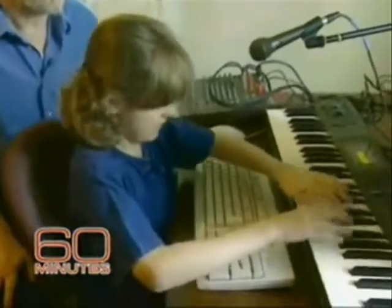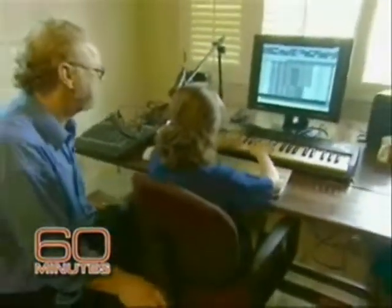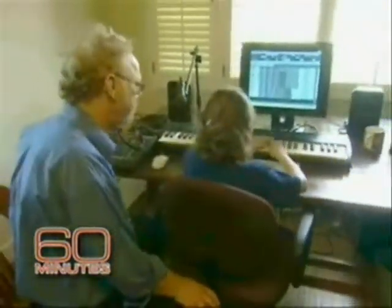She did all the parts herself? Yeah, she did all the parts herself. Were they what she had heard, or was she improvising? They were exactly what she heard, except for the trumpet solo, which was the most amazing hip solo.